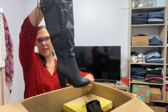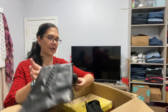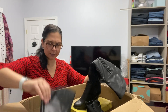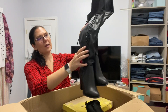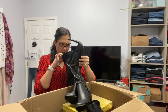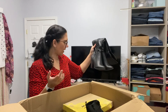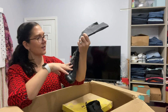Next up, these are some heeled, lace-up knee-high boots. The brand on these is again JC, and these are brand new as well. They kind of have a faux lace-up and then they zip on the inside. I wonder if these are genuine leather — I'm guessing probably not. No, not genuine leather. They're a size seven.